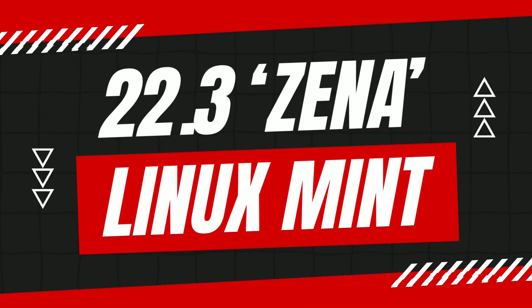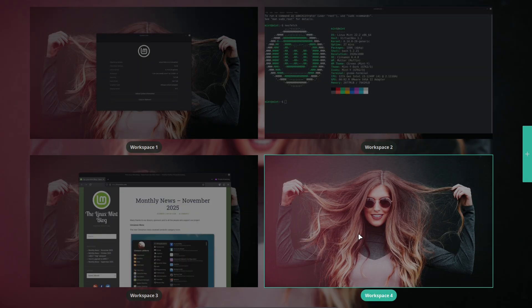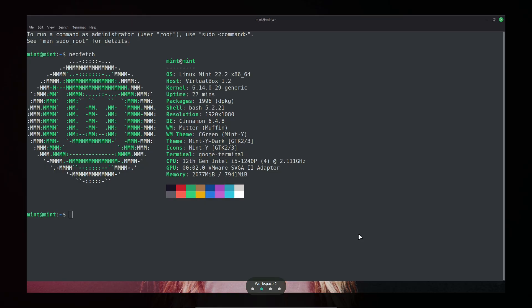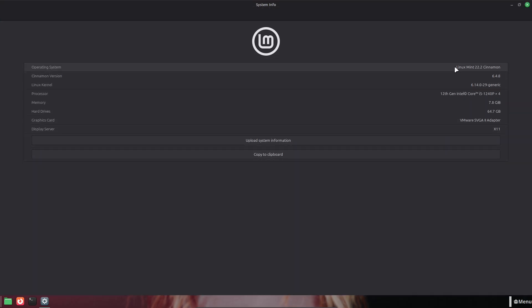Linux Mint 22.3, codename Xena, is almost here. This isn't a radical rewrite. It's a focused, polished release that brings a refreshed Cinnamon menu, smarter file handling in Nemo, Timeshift improvements, and useful little upgrades across the system that make day-to-day work smoother. Let's unpack what's new and how you can test the beta safely.